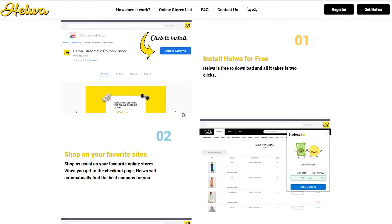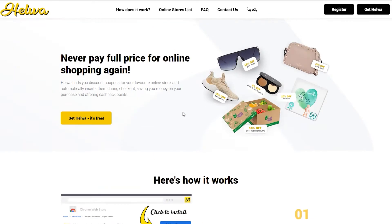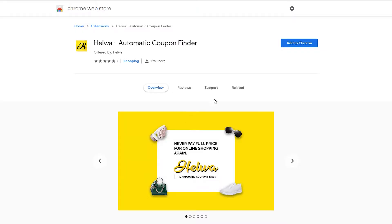Hi there, Nick here from TechVadar. Now if you love online shopping as much as I do, then you're in for a treat. Helva, which recently launched, is a Chrome extension that lets you save money when shopping online on some of the most popular websites across the Middle East.